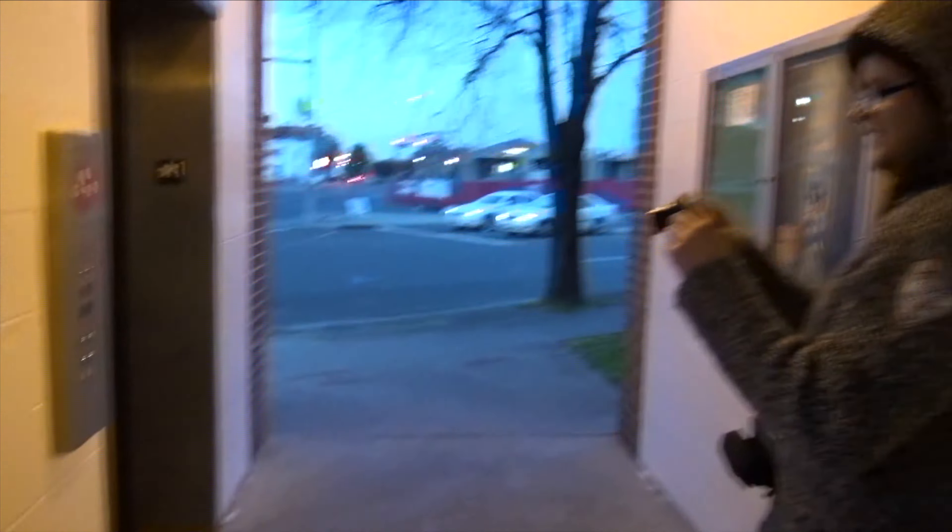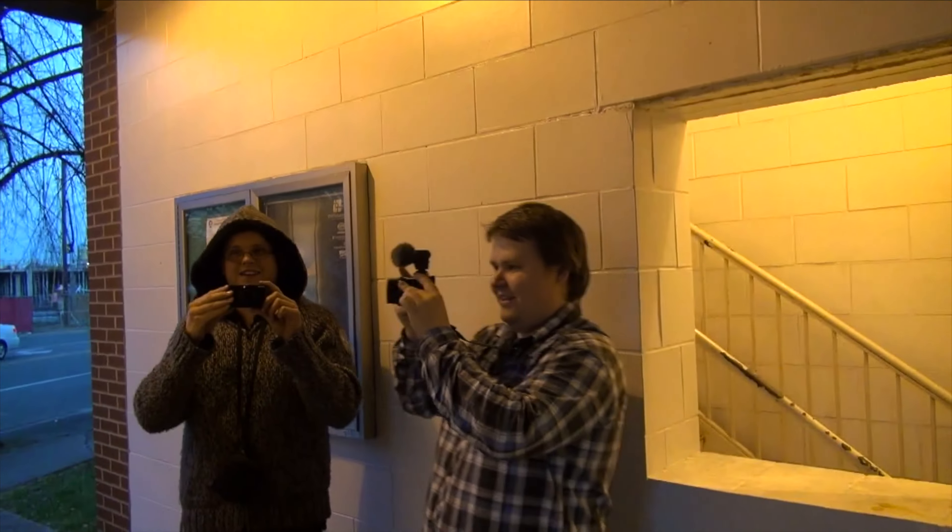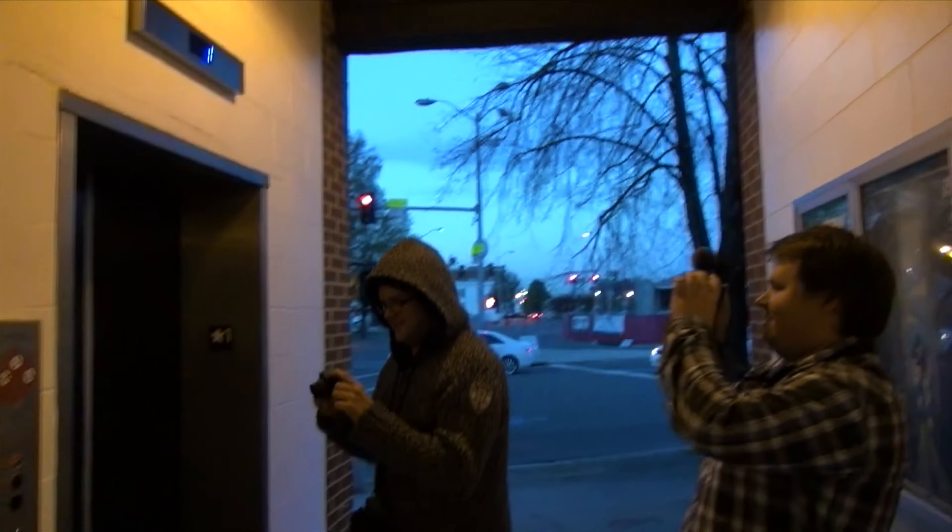I wonder where the old buttons to this elevator are. Me too. They cannot be at your home — that's impossible. They're in the museum.